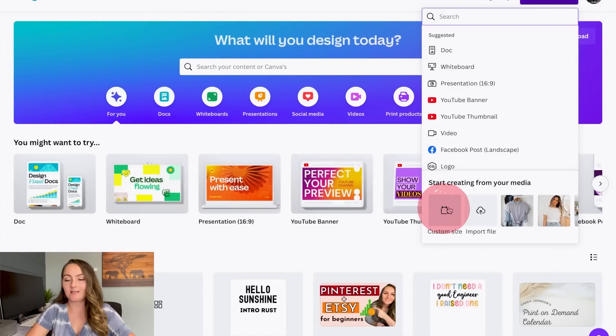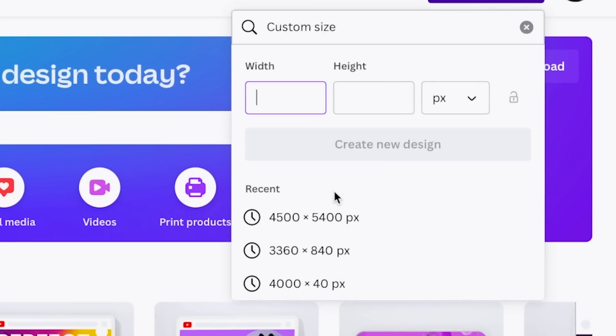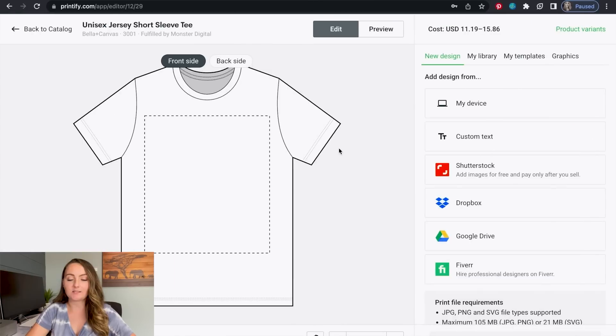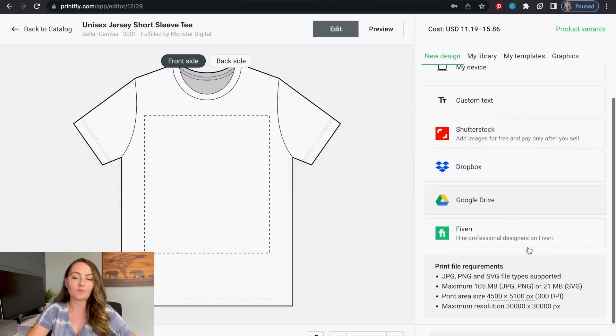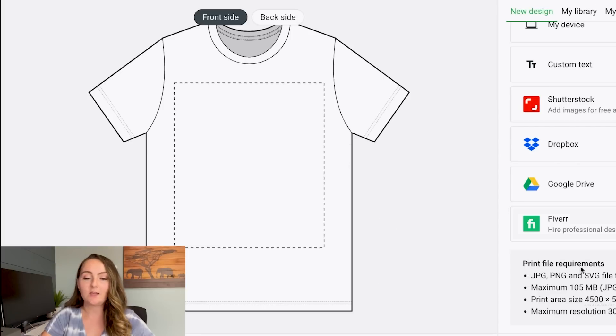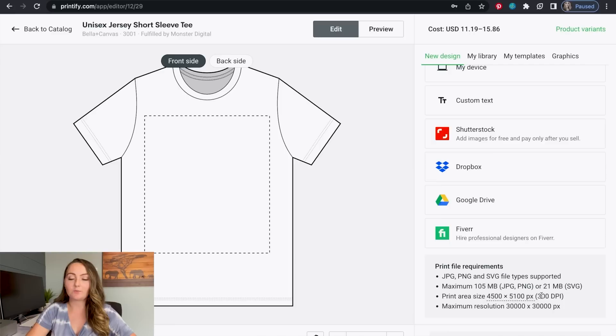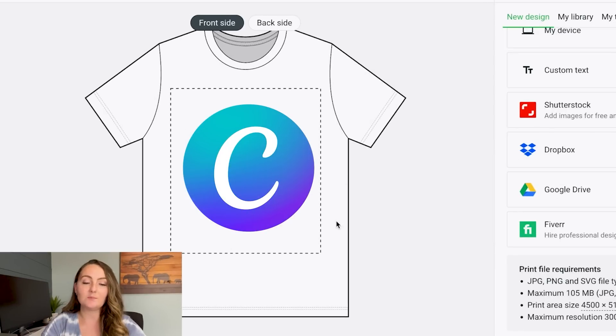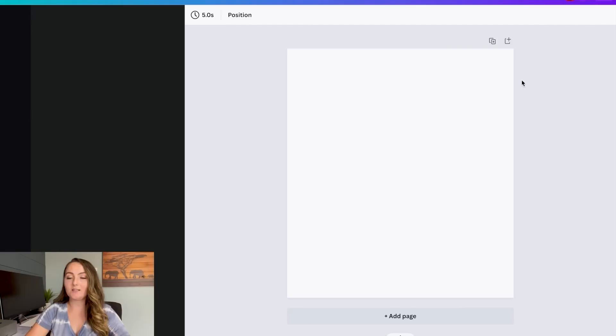So now we need to open up a new canvas on Canva, which is super simple. You come up here to Create a Design and put in the custom size you need, which depends on what you're actually designing for. If you're using something like Printify to print your products, you can come over to Printify's website and it'll tell you right here at the bottom of the screen what the print area is — that's the box with the dotted lines. Theirs in particular is 4,500 by 5,100 pixels. Once you have your size in there, click Create New Design.